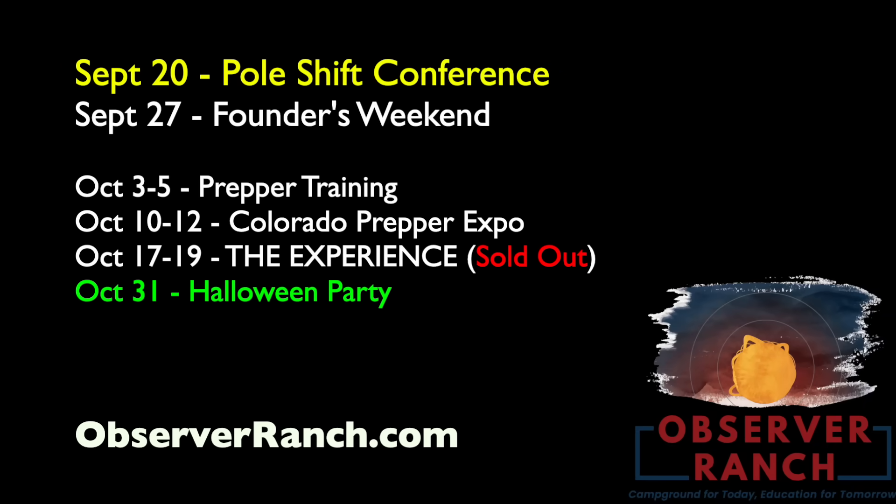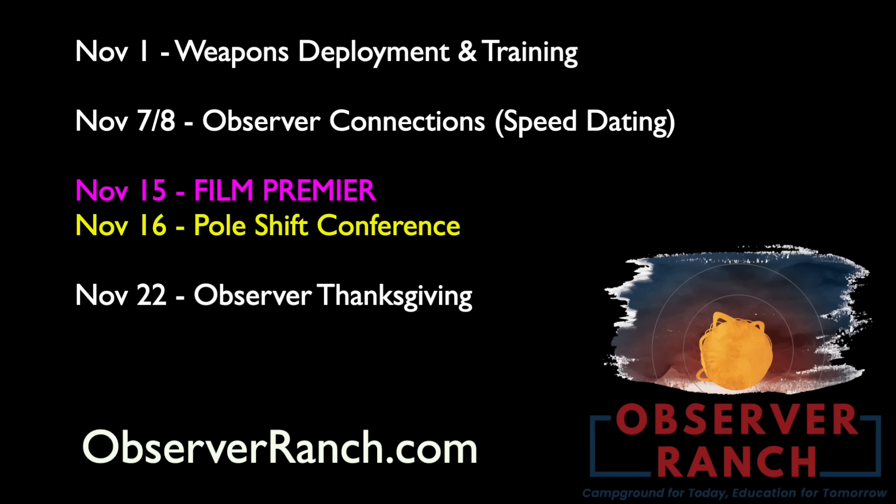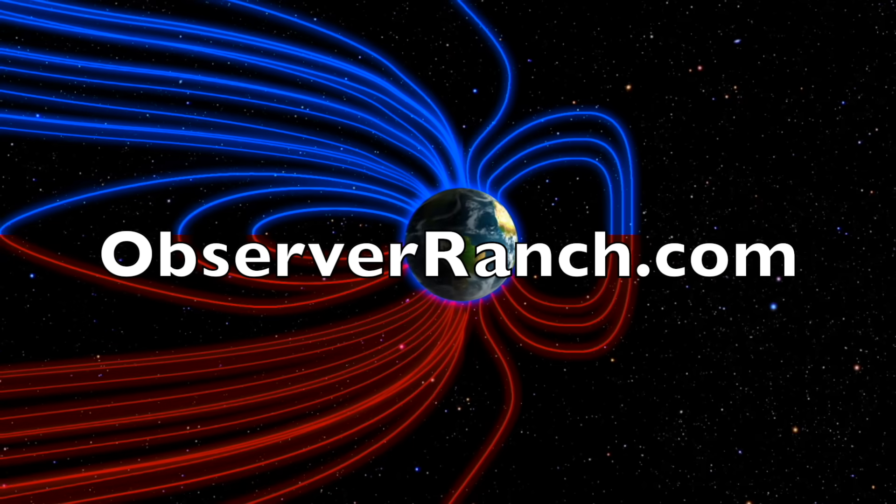Head out to observerranch.com and check out the event list. A world-class prepper seminar is coming the first weekend in October. There's a lot happening these last couple months of the year. This year was our rookie season pricing — if you go to any kind of science events or UFO conferences or special interest things, those start about three times more expensive than our events. Come out and see us before the end of the year, before those prices go up to normal. Observerranch.com.